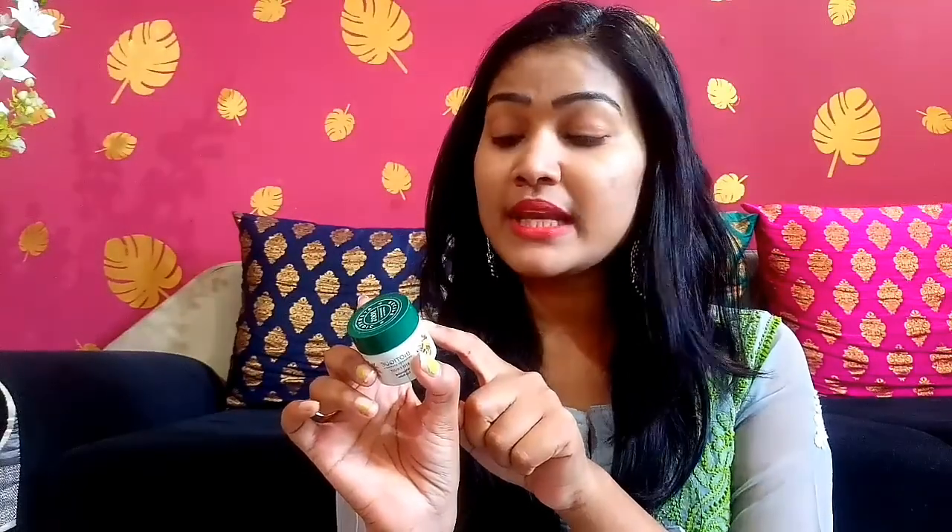It is very good. It claims that it will lighten your lips and even out the tone. You have to use it once or twice a day. Whenever you apply it, it has a little pinkish shade, but whenever you blend it, it gives a little pinkish tint. After a while, it becomes transparent and your lips stay hydrated all the time.